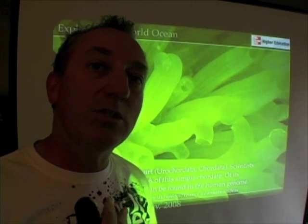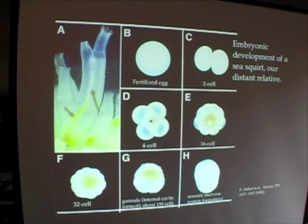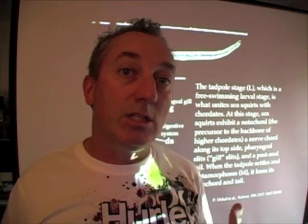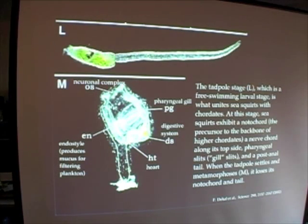That pretty much seals the deal that they're related to us. In the development of the embryo, we find very similar types of development. In this tadpole stage, we find what's called a notochord — the same notochord that in us becomes a spinal cord. It degenerates in the sea squirt, and it just becomes a benthic organism that lives on the seafloor.